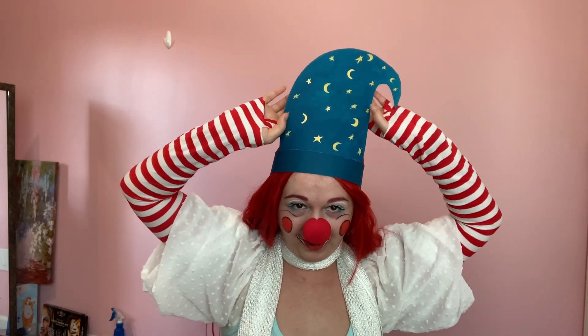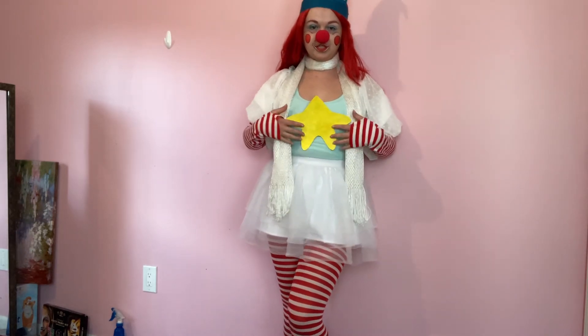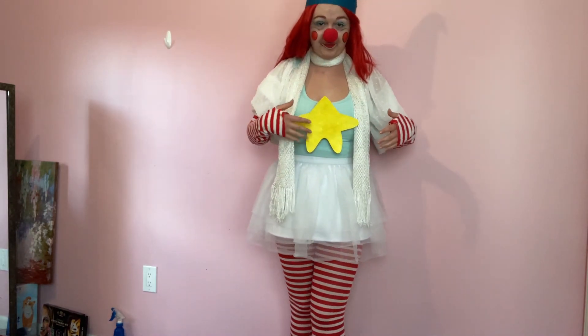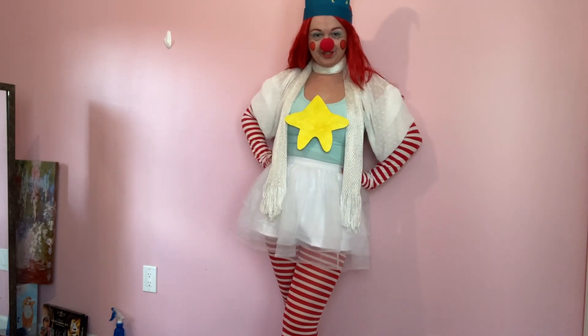Here's my giant pajama cap hat thing — it's made out of cardboard and acrylic paint. This is huge and quite comical. Full outfit! Another cardboard accessory — this is quite large. I don't think I needed to go that big, but it's the star that the clown has in the center of their shirt.